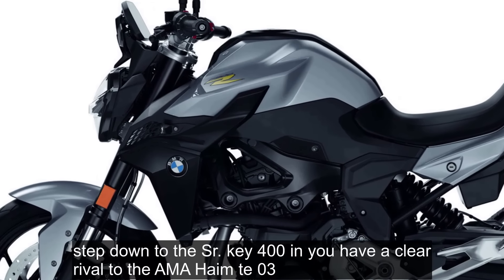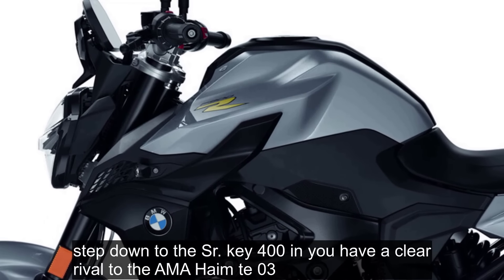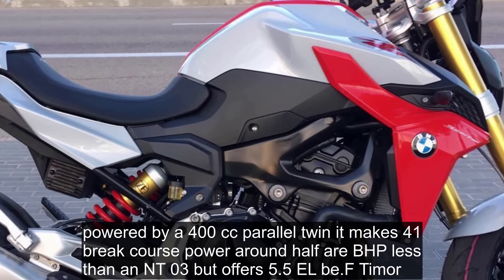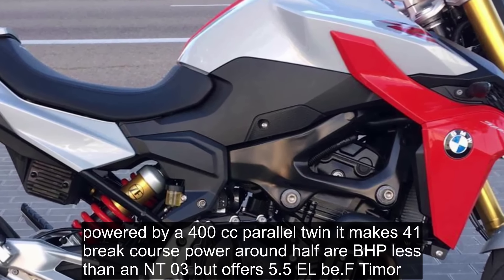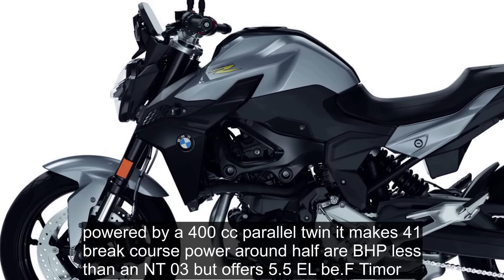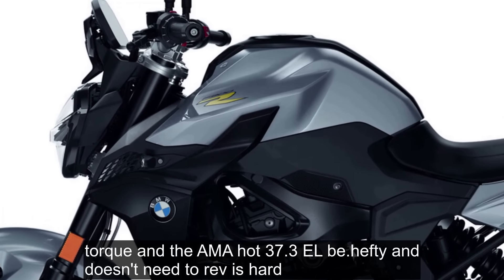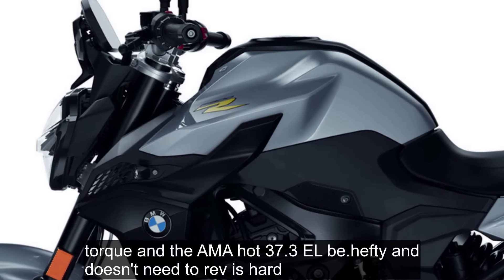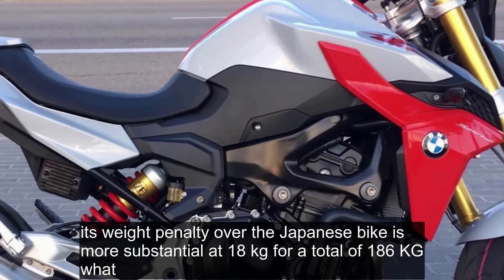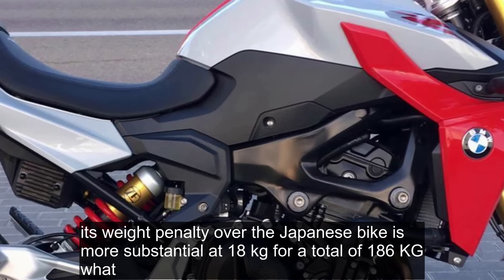Step down to the SRK 400 and you have a clear rival to the Yamaha MT-03. Powered by a 400cc parallel twin, it makes 41 brake horsepower — around half a bhp less than an MT-03 — but offers 5.5 lb-ft more torque than the Yamaha at 37.3 lb-ft and doesn't need to rev as hard. Its weight penalty over the Japanese bike is more substantial at 18 kg, for a total of 186 kg wet.